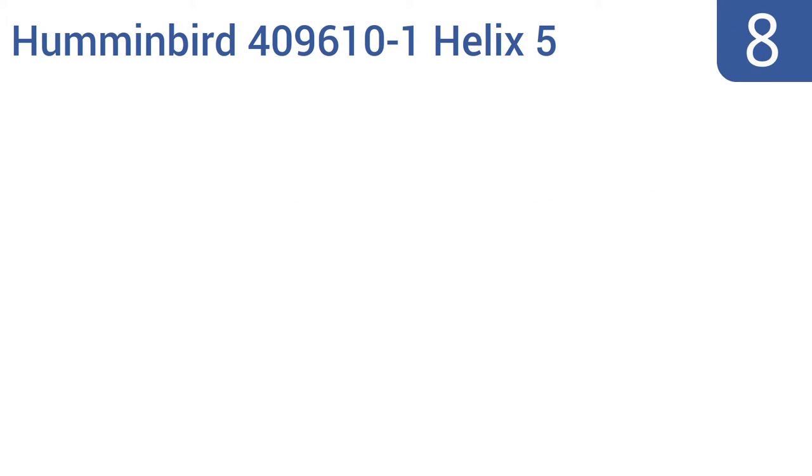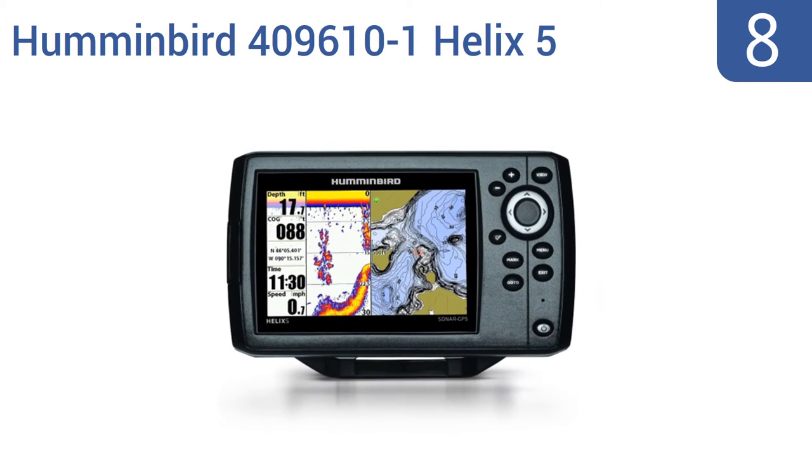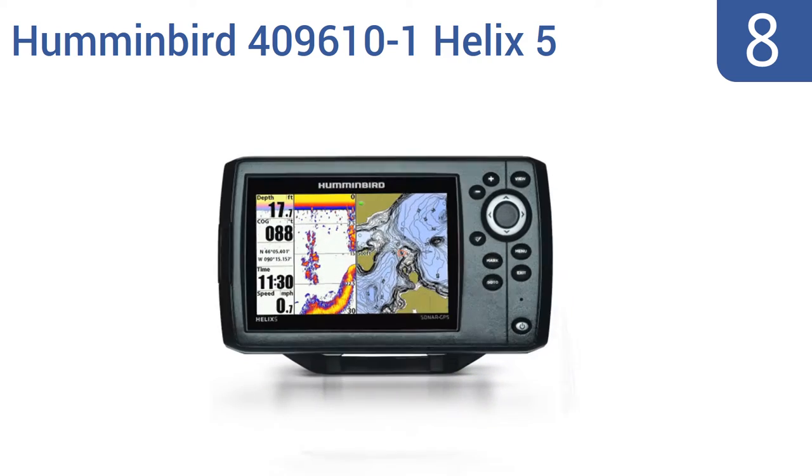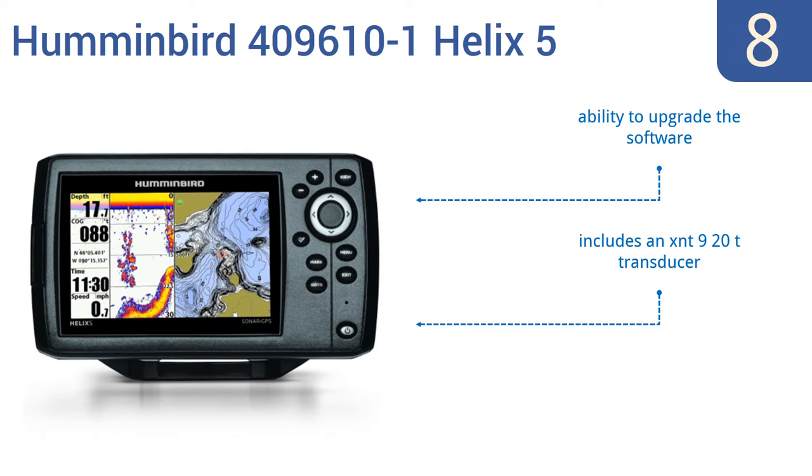Starting off our list at number 8: with dual beam technology, the Humminbird 409610-1 Helix 5 offers great detail and a wide coverage area. It includes a built-in map of the U.S. coastline. It is a little pricey, though, for not having any preloaded charts. It gives you the ability to upgrade the software and includes an XNT 920T transducer.